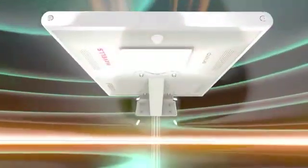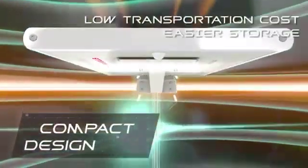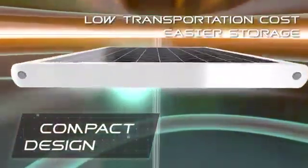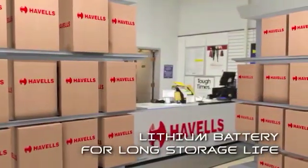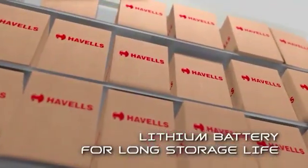The compact design of Havels all-in-one solar streetlight makes it less costly to transport and store, while the long storage life of the lithium battery makes it easier to stock for dealers and retailers.